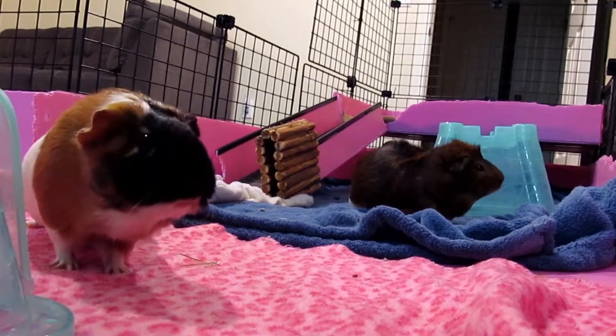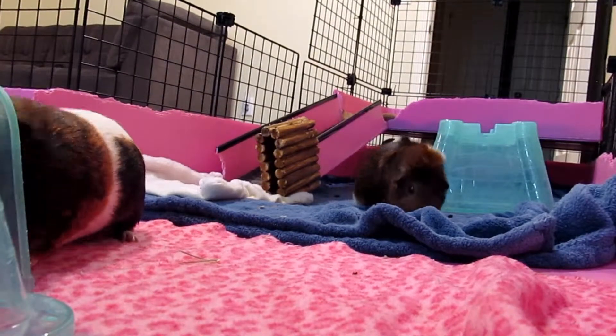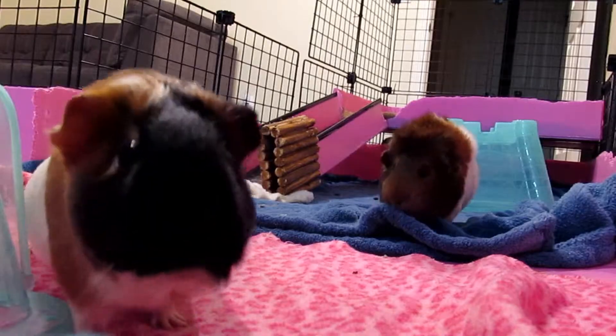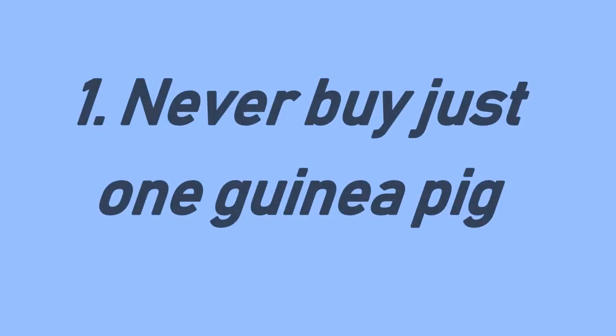Hey guys, this video is all about tips for new guinea pig owners. Whether you are buying a new piggy soon or already have one, this video will be great for you.